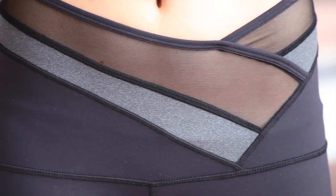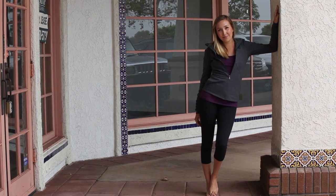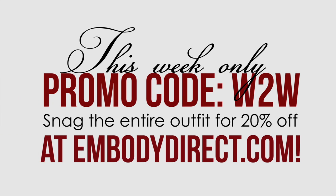With gorgeous waist detailing, the Ida Crop will be on your shortlist for favorite Capri. This week only, use the promo code W2W and snag the entire outfit for 20% off at EmbodyDirect.com.